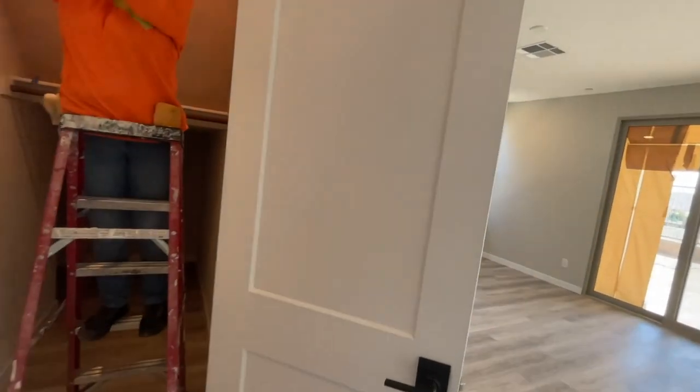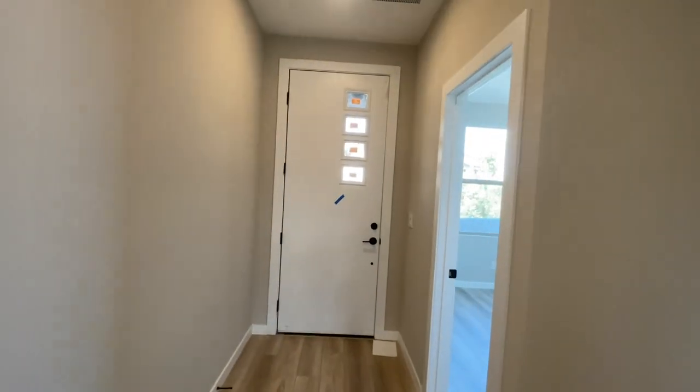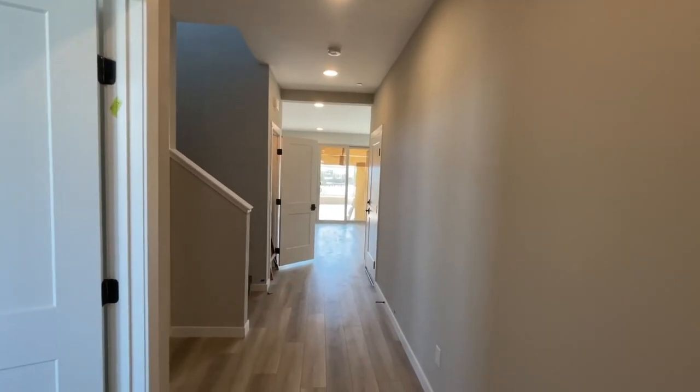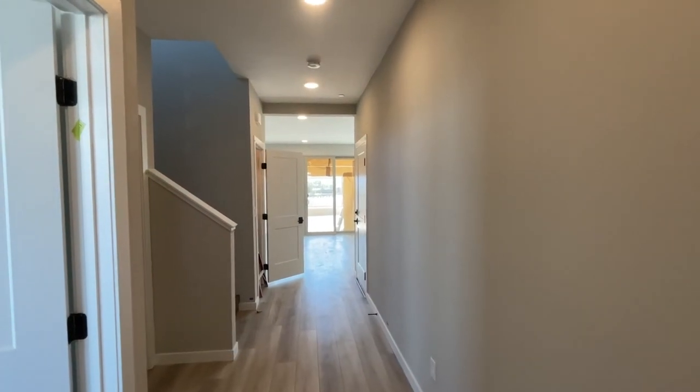They're all trying to wrap things up and get the house ready to close this Thursday. By the time I post this video, it's probably already closed. So when you walk in, Plan 2 — I like this plan because as you look straight ahead, you have views.